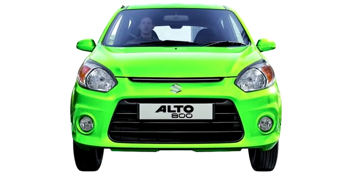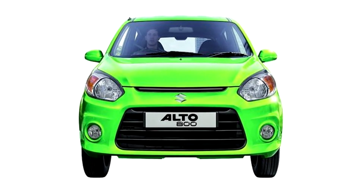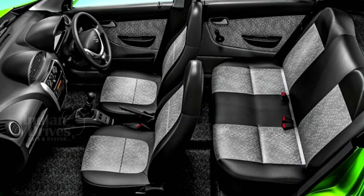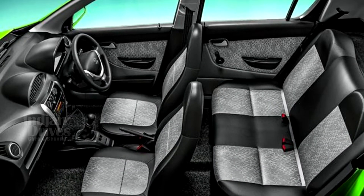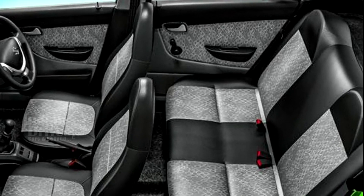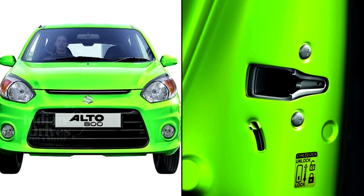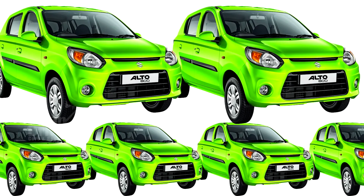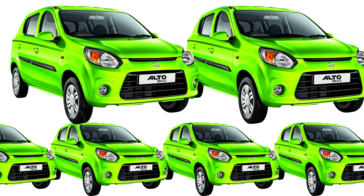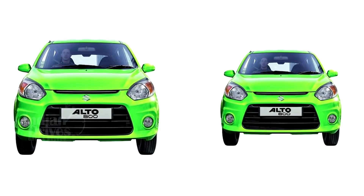On the outside, changes include a smaller nose grille, restyled headlamps, and a new bumper which now gets housings for fog lamps. On the inside, changes include new seat fabrics, storage spaces in the door pads, integrated headrests for the rear seats, a rear spoiler, remote locking, and child safety locks on the rear doors. Two new colour schemes have also been added, called Mojito Green and Cerulean Blue. No changes have been made to the engine and transmission.